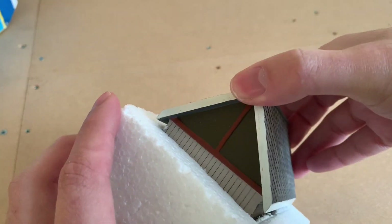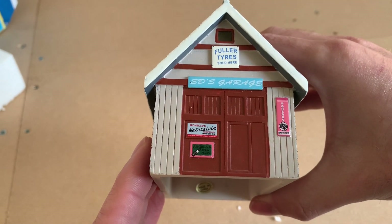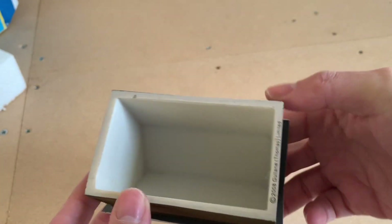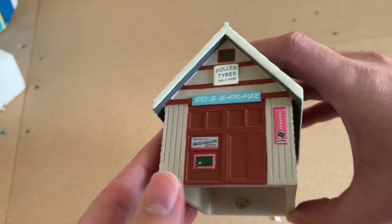It's a resin model. The only thing that would be nice is if the doors did open. Like some of the Hornby Scaledale loco sheds and stuff like that — they have opening doors which are still in the resin — but this is just a complete mould. As you can see there, 2008 I believe it came out, probably around the time of the film I'm assuming.